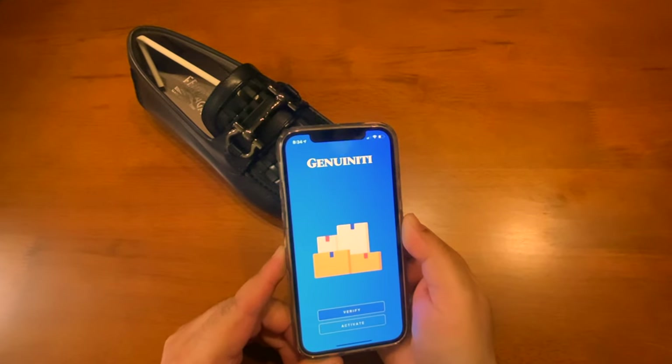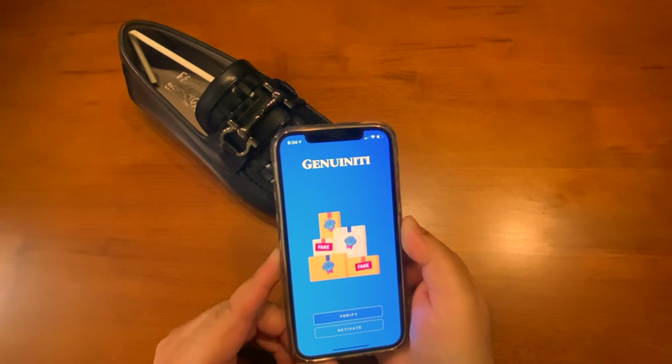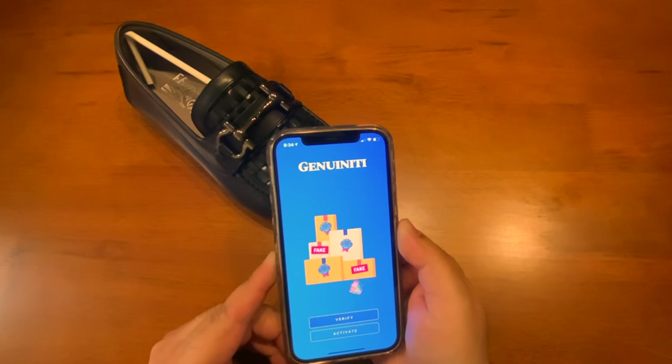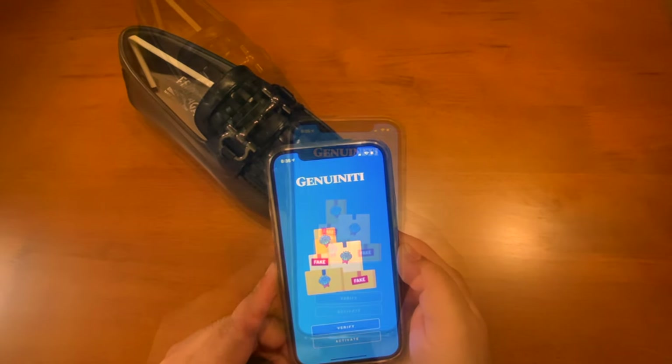The Genuinity app helps consumers distinguish authentic products from counterfeits using advanced algorithms that leverage the latest advances in mobile, cryptography, cloud, location, deep learning, and near-field communication.